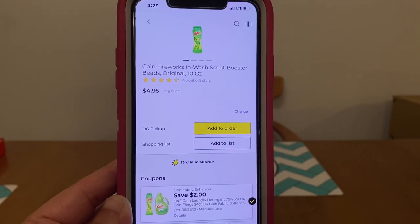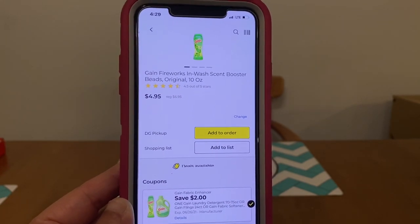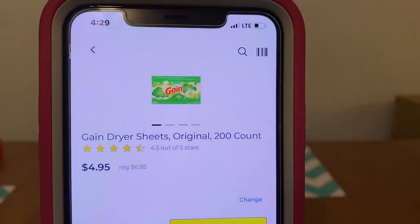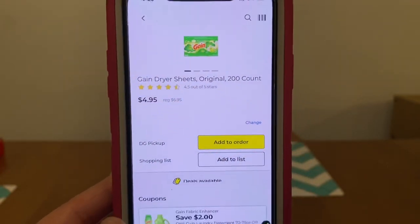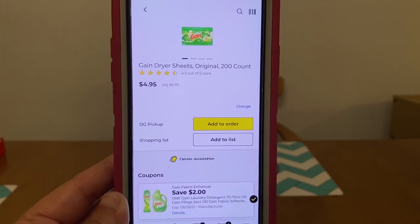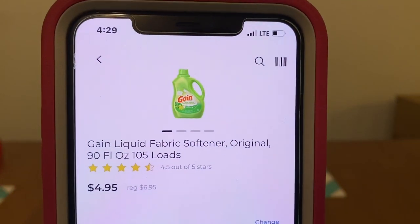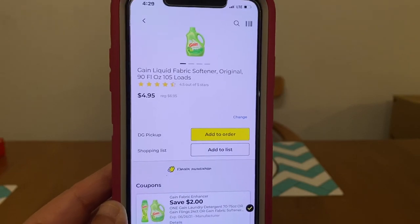Please keep in mind, if you plan on following me on my deals you can do any day of the week, or my $5.25 scenarios on Saturdays, you want to clip these coupons. We've also got the Gain Dryer Sheets, 200 count, at $6.95. Here's the Gain Liquid Fabric Softener, 90 fluid ounces, a $6.95 bottle, and the $2.00 Gain Digital does attach.